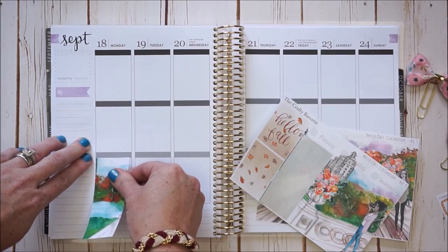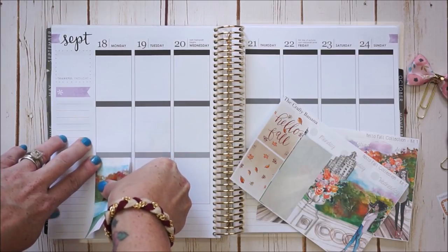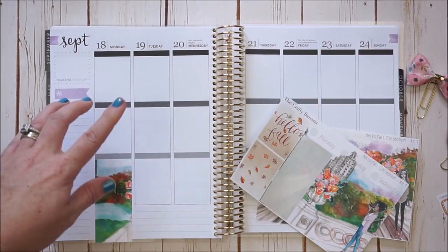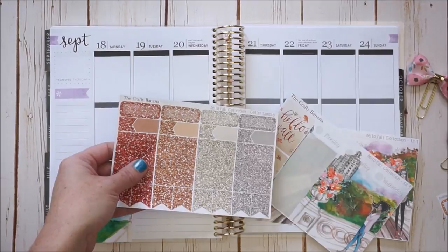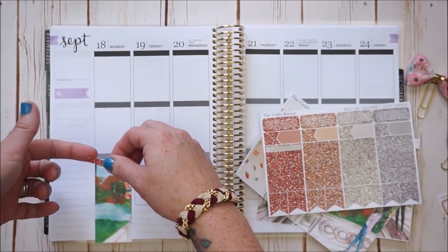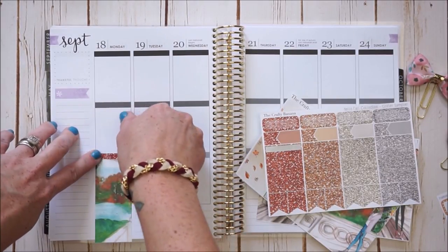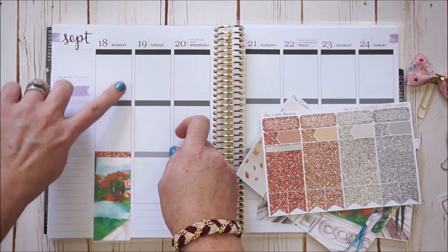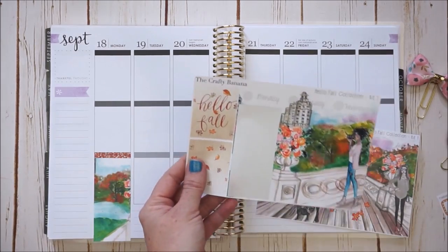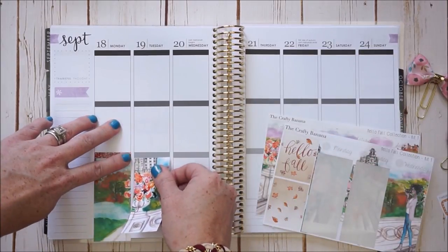I'm just going to get these down, obviously starting from the first box over to create the scene. Yes, there's a little hangover but I really want to use the glitter sampler, and for the bottom I'm going to put the same deep orange color all the way across to keep my sections. I just need to trim a smidge — I think it'll be all right.